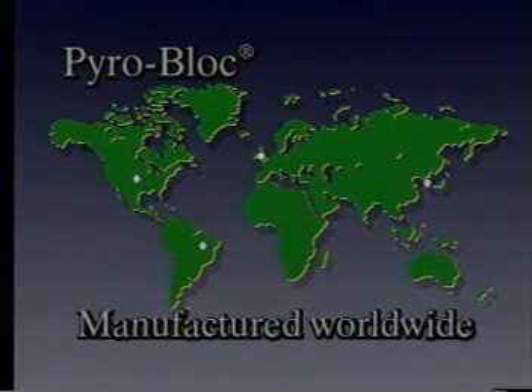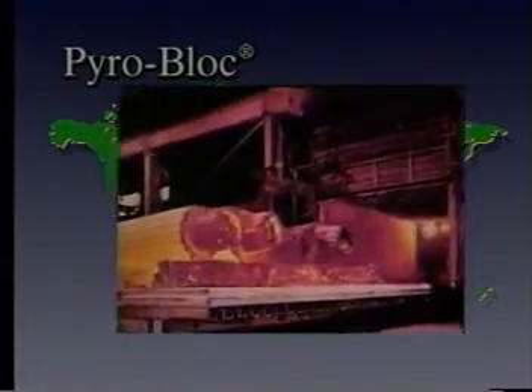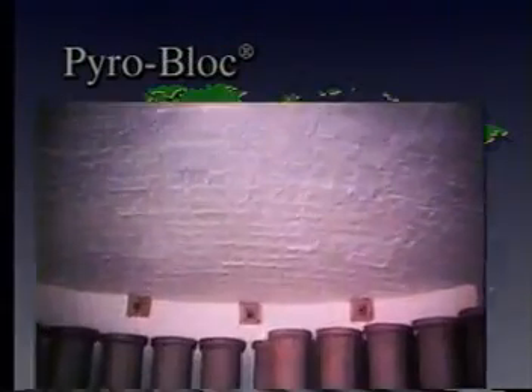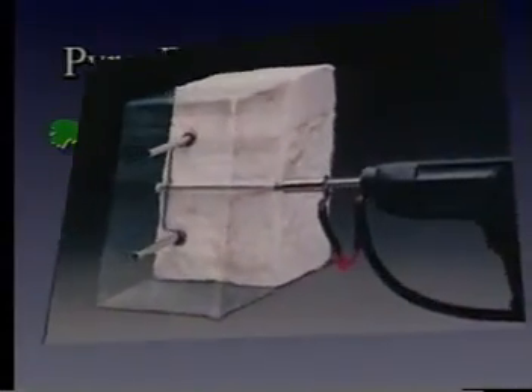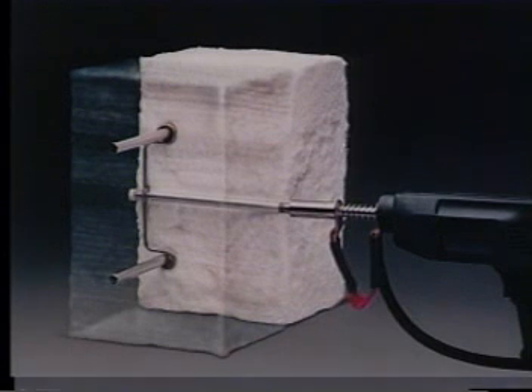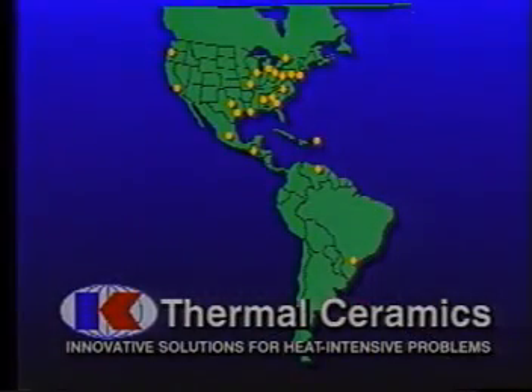PyroBlock products are manufactured worldwide with dedicated manufacturing plants strategically located in the U.S., Brazil, England, and Korea. With a long-term service record in a wide range of temperatures and applications, PyroBlock products have proven themselves worldwide. PyroBlock — the module of choice today, developing the technology for tomorrow. Contact your nearest Thermal Ceramics sales representative or distributor for more information today.